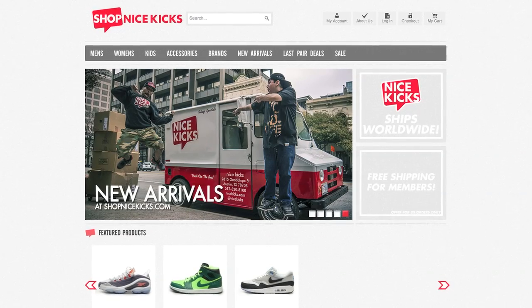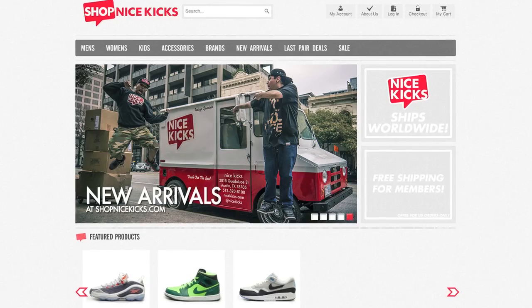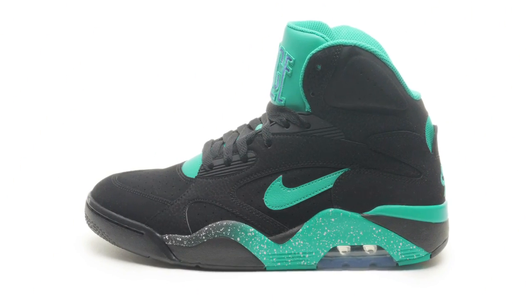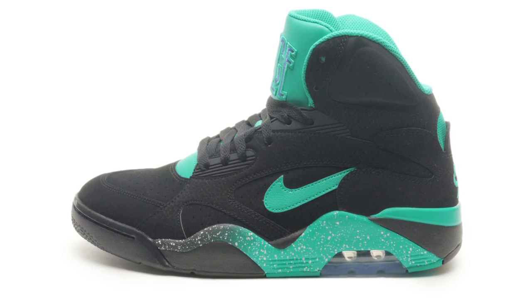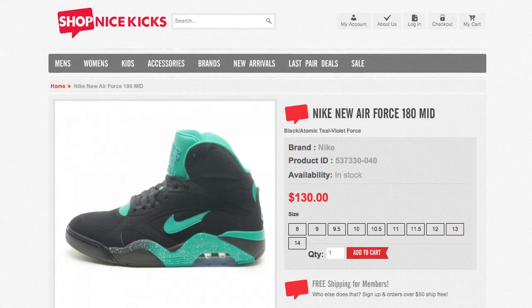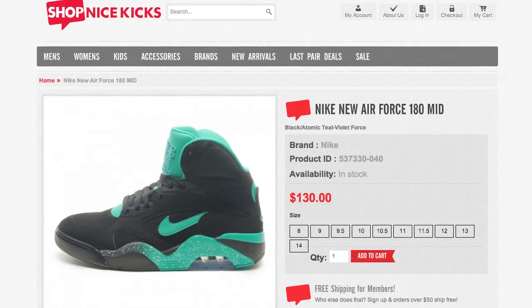What's up guys and welcome to another edition of This Just In. To kick things off, we have a classic from Nike with the Air Force 180 Mid. Already seen in a few makeups this season, here we have the black, atomic teal, and violet force colorway just in time for the spring. With this full suede upper and speckled midsole, this pair right here can be yours for $130.